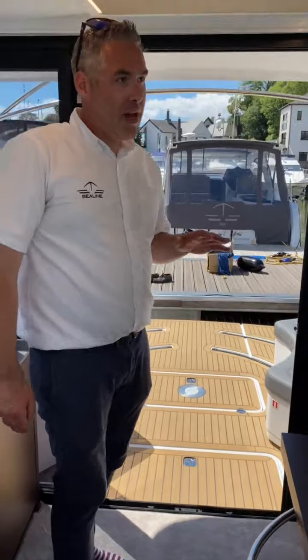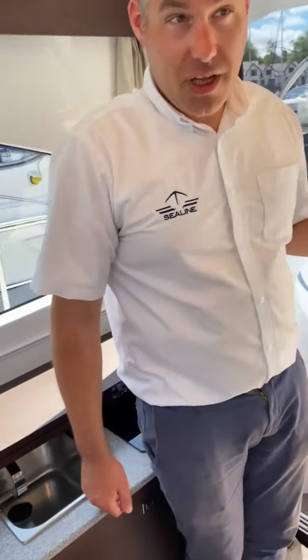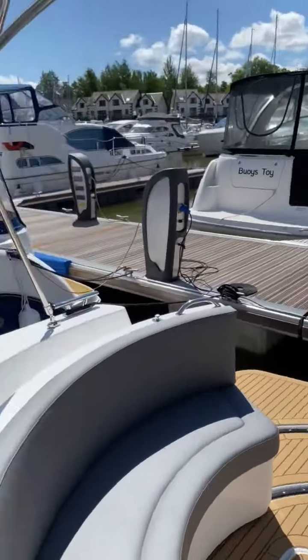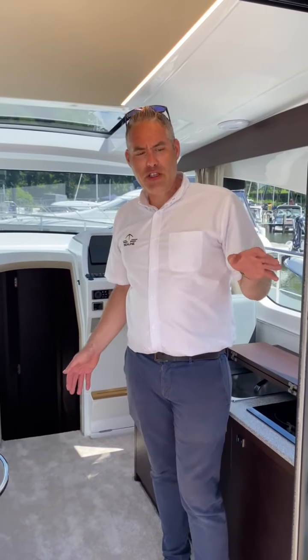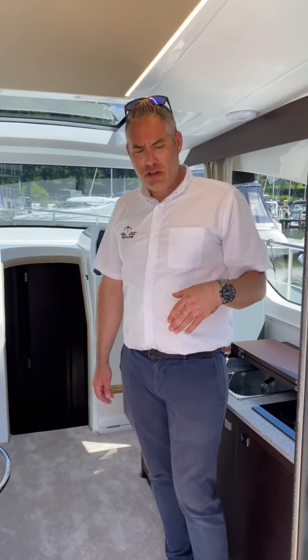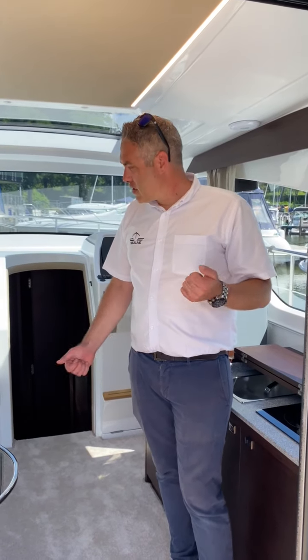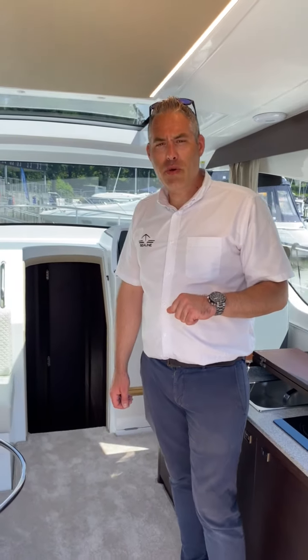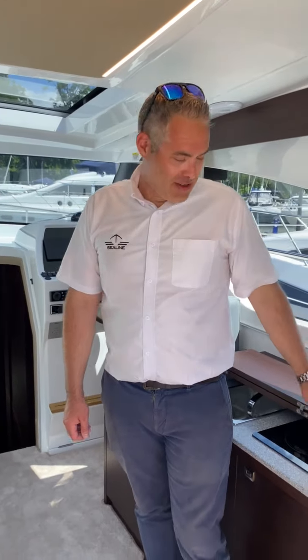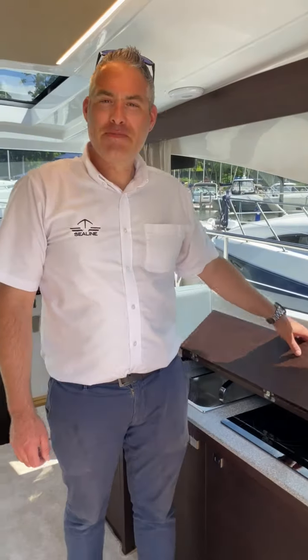These are available now — we have delivery slots available from autumn onwards. As I say, available in a range of colors and a range of engine configurations, single or twins on both inboard and outboard. So if you're interested in having a look at this boat or would like to order one, give me a call and we'll see you soon. Thank you very much.